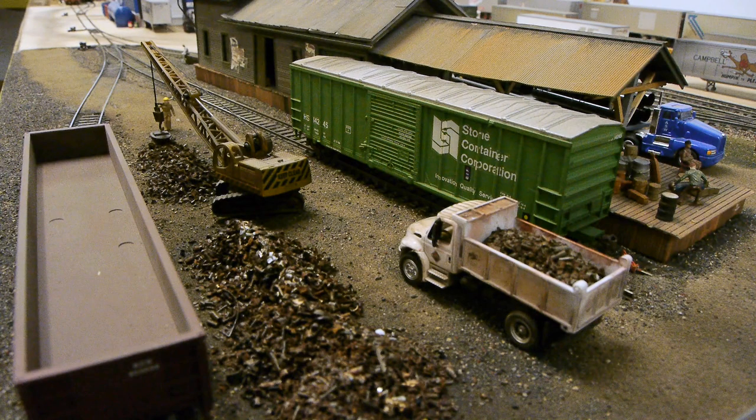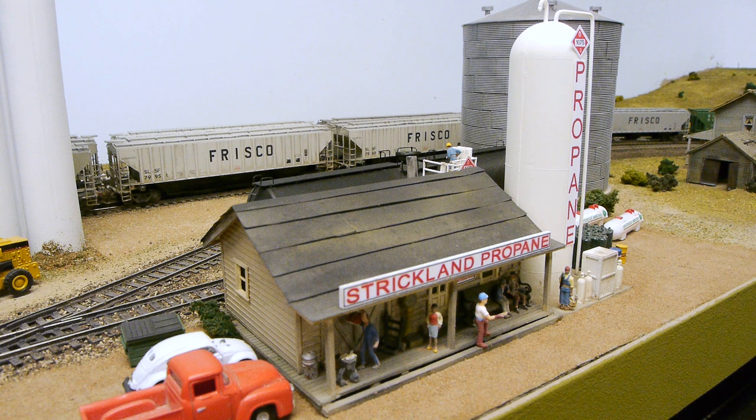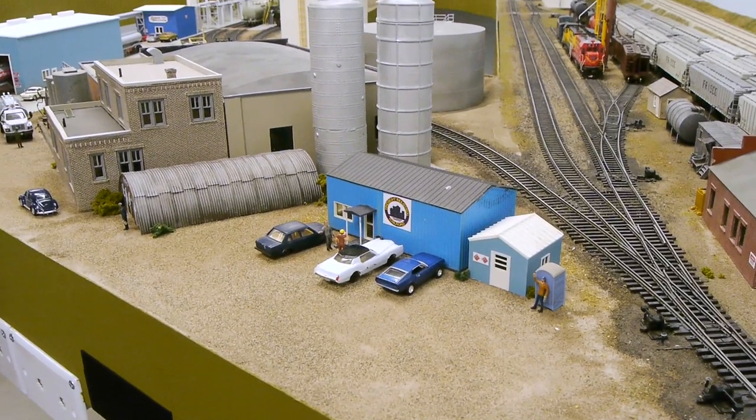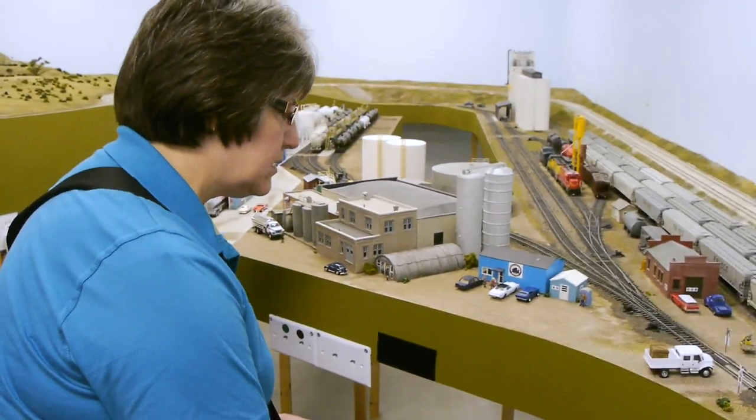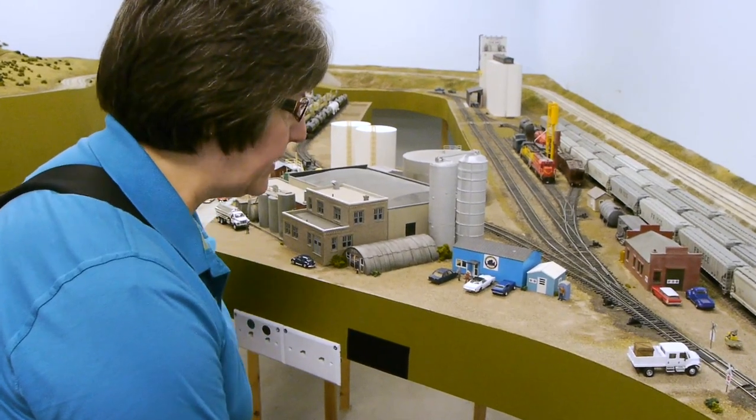And this scrap yard is really cool. There are a lot of fun little esoteric things, and the names on the businesses are referenced from TV shows or movies or just names of his friends — all kinds of different things in these industrial areas. Just really, really fun.